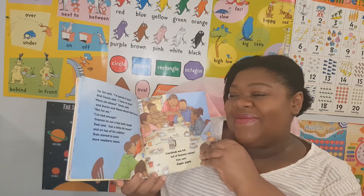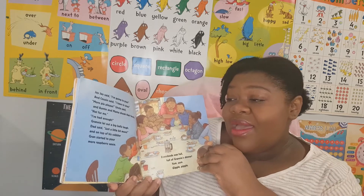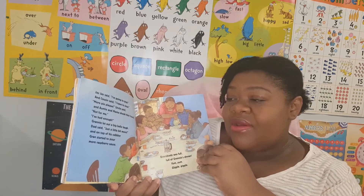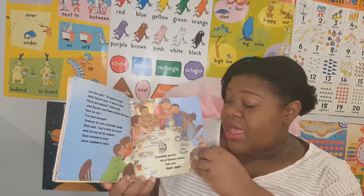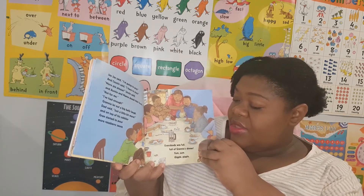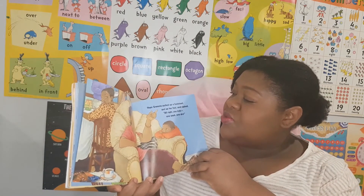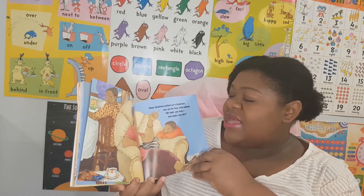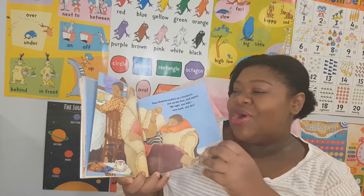Granny let out a big belly laugh. Dad said just a little bit more, and on top of his cobbler Gran started to pour more raspberry sauce. Everybody was full, full of granny's dinner. Yum yum, giggle giggle. Then granny pulled up a footstool, put up her feet and sighed. All right, you kids — one wash, one dry!